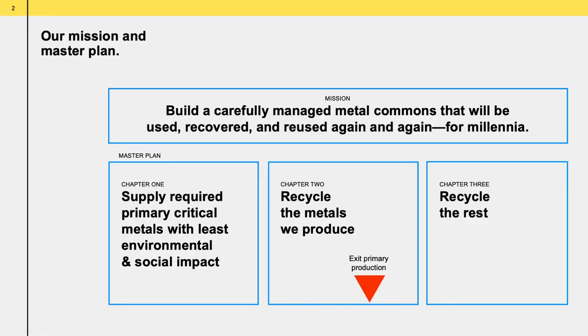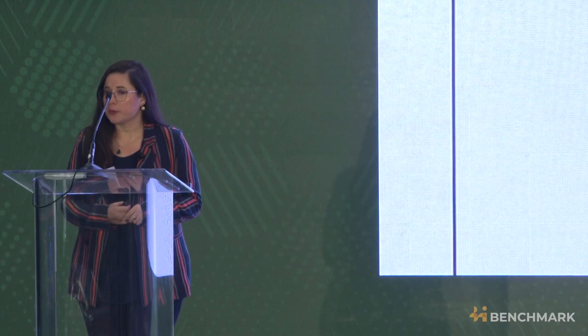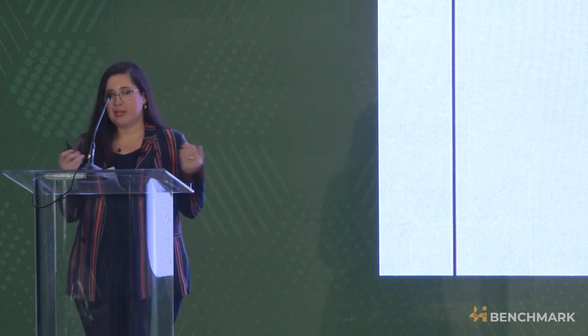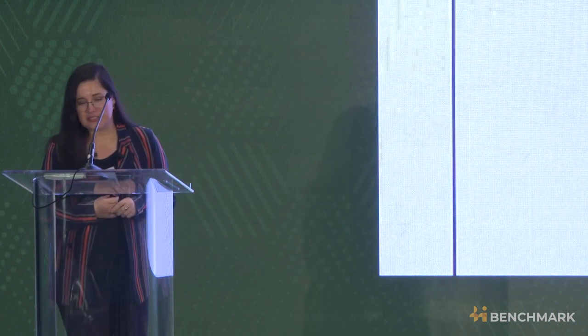I would like to start today by introducing you to The Metals Company's mission, which is our intent to build a carefully managed metal commons that will be used, recovered, and reused for millennia. To get there, we have a three-pronged approach, and chapter one is what is taking us to develop these very unconventional resources in international waters — polymetallic nodules — as we are looking to supply critical minerals with the lowest environmental and social impacts.